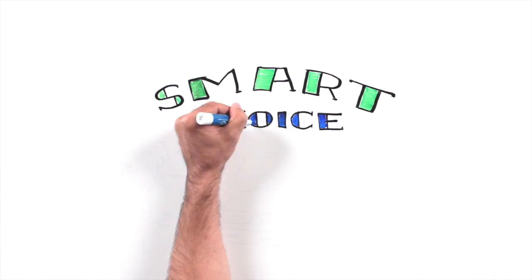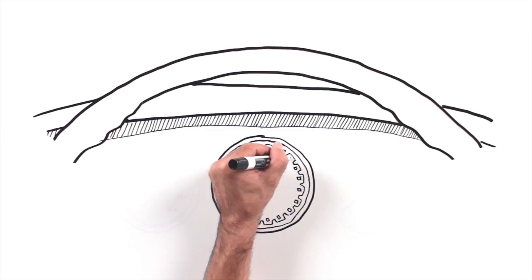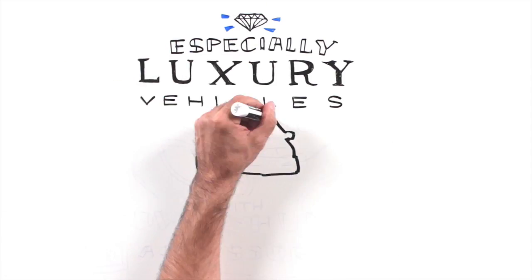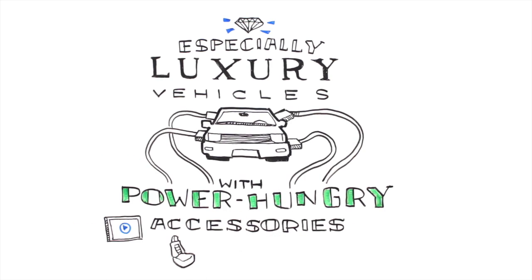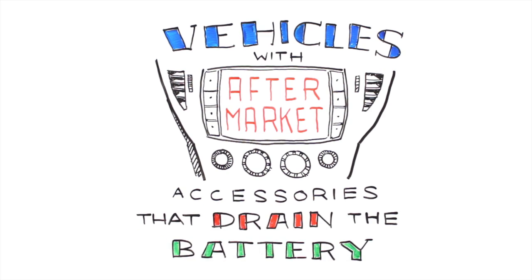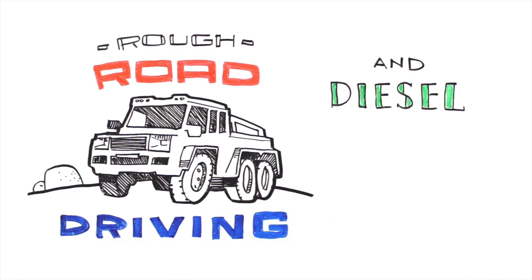They are the smart choice for virtually any vehicle, including vehicles with start-stop technology, especially luxury vehicles with power-hungry accessories, vehicles with aftermarket accessories that tend to drain the battery, and rough road driving and diesel applications.